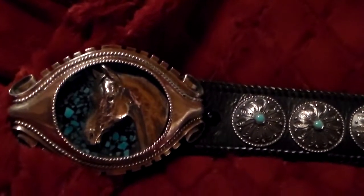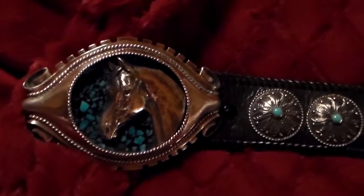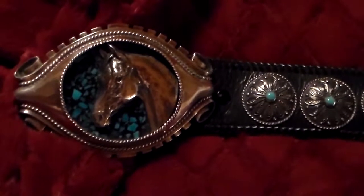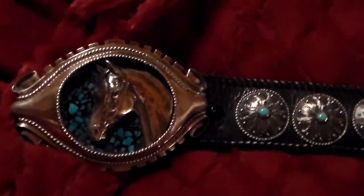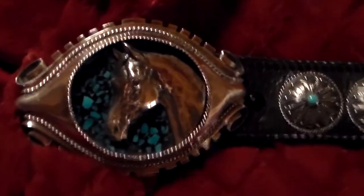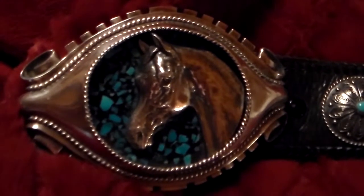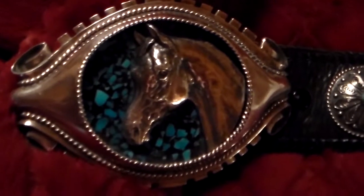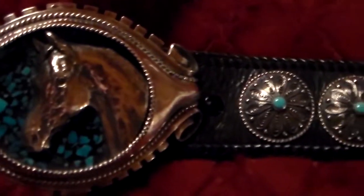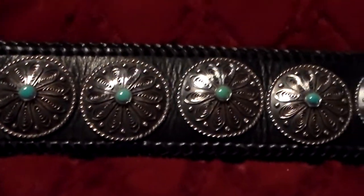This concho belt is one of a kind in the world. The belt is 46 inches long. The buckle itself is five and a quarter by three and a half inches, solid sterling, shadow boxed with the horse head design inside, with all Sleeping Beauty inlaid turquoise in the back. It has 20 conchos that are one and a half inches in diameter, also with Sleeping Beauty turquoise.